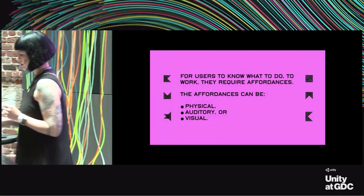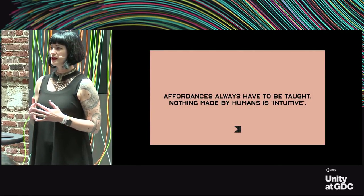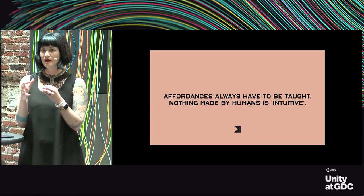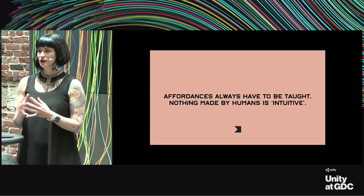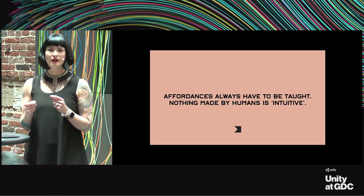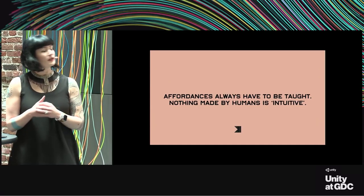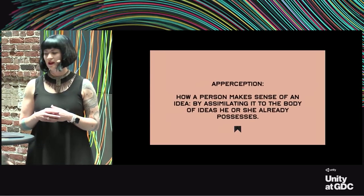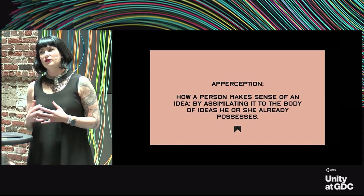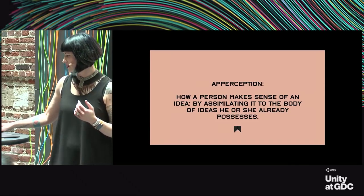Affordances always have to be taught. When it comes to intuitive design, people often say it's a thing that really exists—that you want to make things intuitive. But there is no such thing as intuition. If you have something that feels intuitive, someone else has already taught the user how to use it. There's actually a $10 word for this: it's called apperception—how a person makes sense of the world by fitting it into things they already know. Good design should fit into these systems.